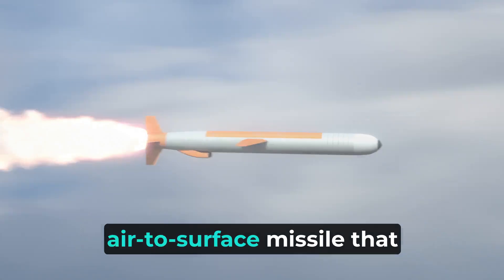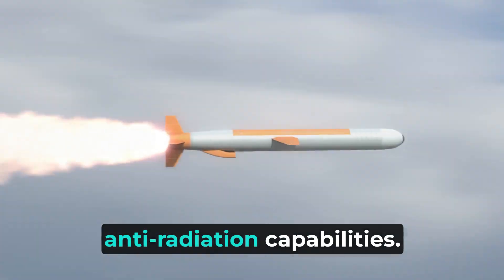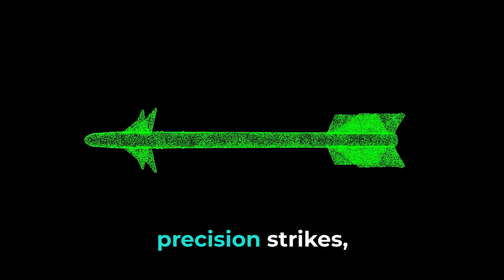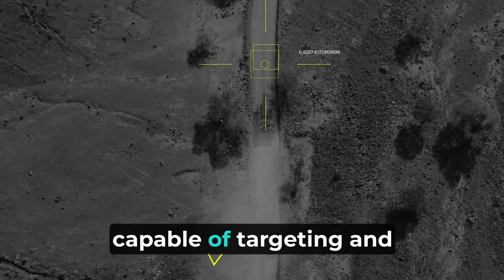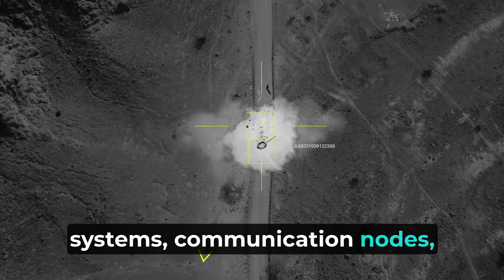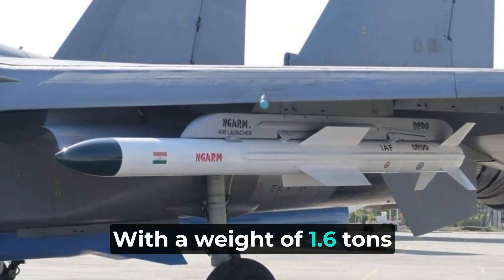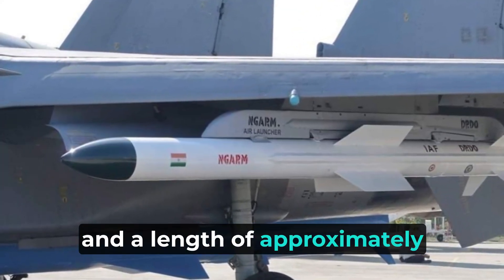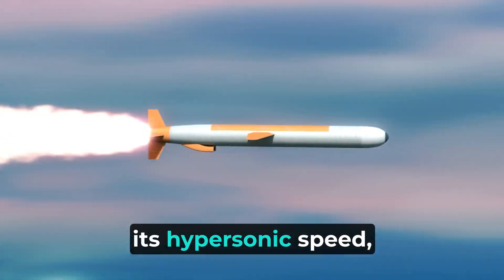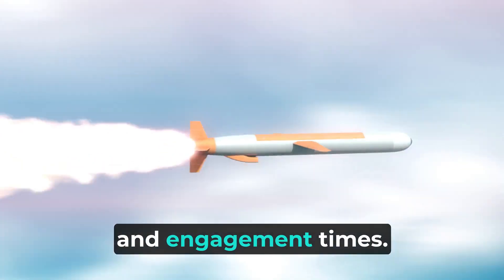The Rudram-3 missile is an air-to-surface missile that combines ground attack and anti-radiation capabilities. This state-of-the-art missile is designed for long-range precision strikes, capable of targeting and neutralizing enemy radar systems, communication nodes, and other high-value targets. With a weight of 1.6 tons and a length of approximately 5.5 meters, Rudram-3 is notable for its hypersonic speed exceeding Mach 5, which enables rapid response and engagement times.